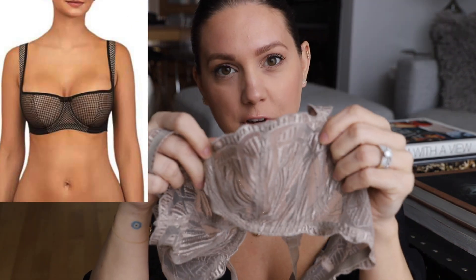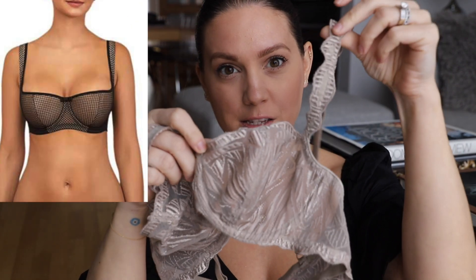My favorite bras for that are called a half-cup balconette. The strap is literally on the side, and the bra on top is nice and flat, so the cleavage you get looks like you got an expensive boob job.